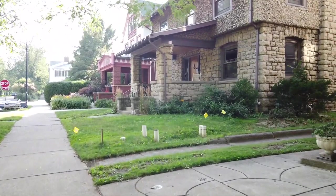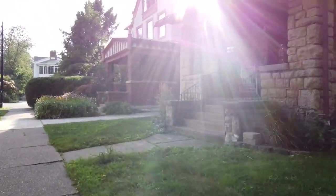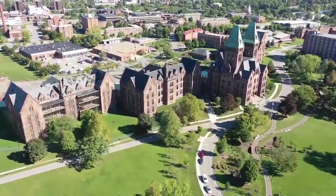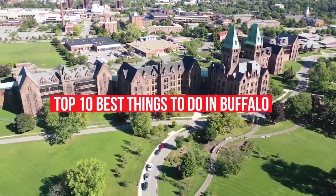Other top things to do in Buffalo, New York include the Erie Basin Marina, the Frank Lloyd Wright's Darwin D. Martin House Complex, and Theodore Roosevelt Inaugural National Historic Site. In today's video, let us have a look at the top 10 best things to do in Buffalo, New York.